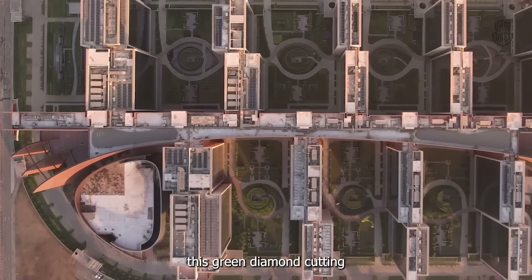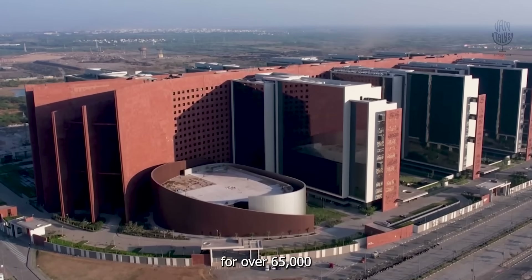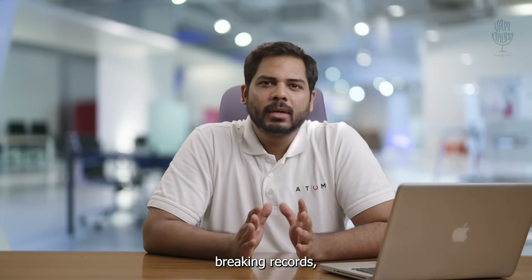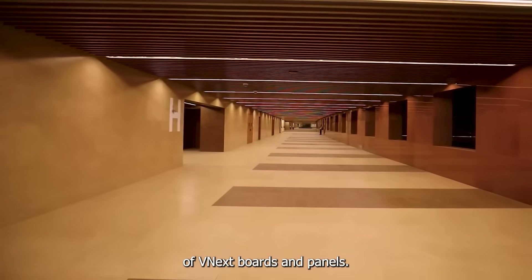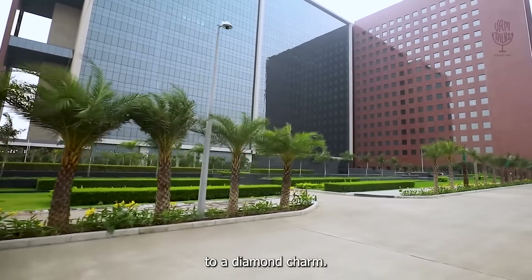This green diamond cutting-edge building is a one-stop destination for over 65,000 diamond professionals. It really has everything. This building is not only breaking records, but is going green in a big way. The building has used over 2 lakh square feet of V-nex boards and panels, adding a touch of environmental brilliance to its diamond charm.